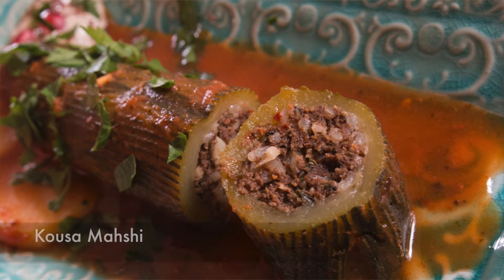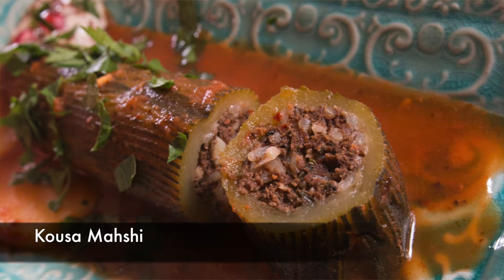Ahlan! What's Ahlan? Today on Cravings for the Adventures we're going to Syria for some delicious Kusa Mahshi.